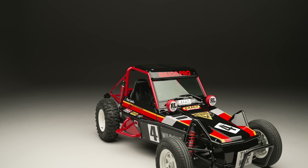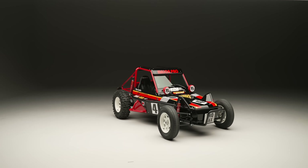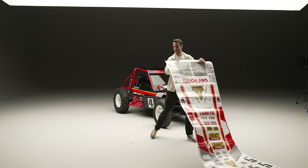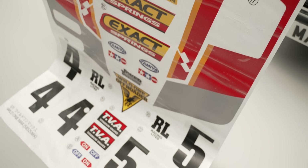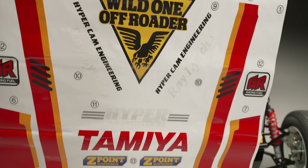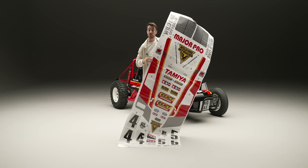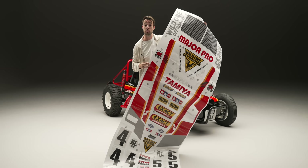Actually you might need to get back a bit for this. This is the sticker sheet. You can order your Tamiya Wild One Max pre-stickered, or you can have it delivered with one of these and apply them yourself — you know, like you did when you were six.